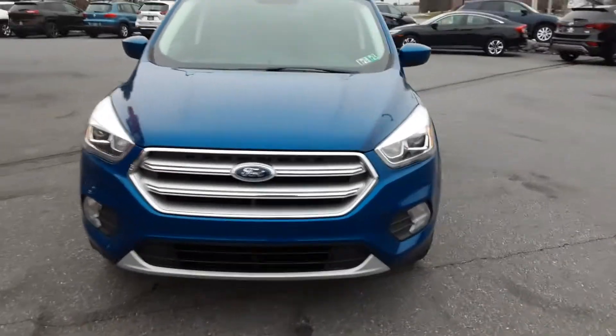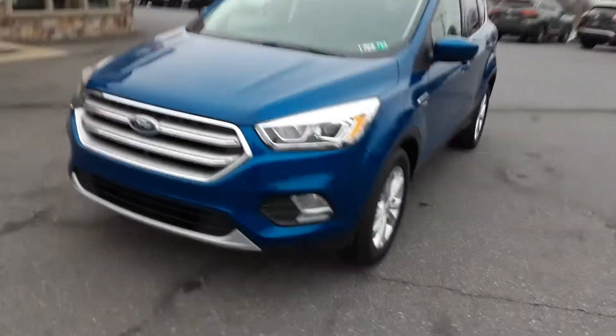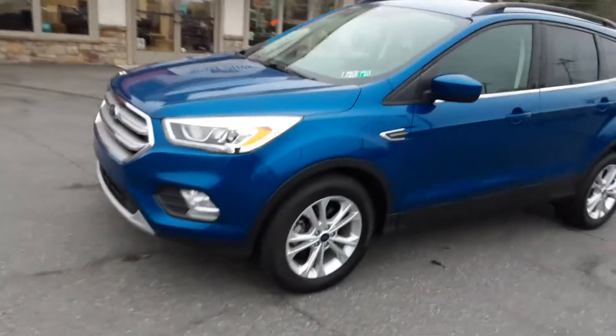Hi, welcome back to Rocky Ridge Auto. Today we want to show you a 2017 Ford Escape SE.